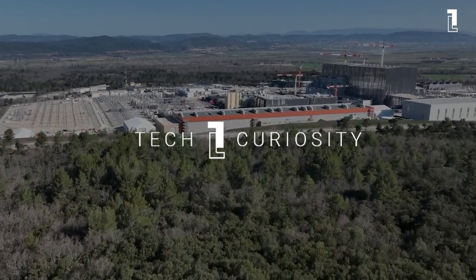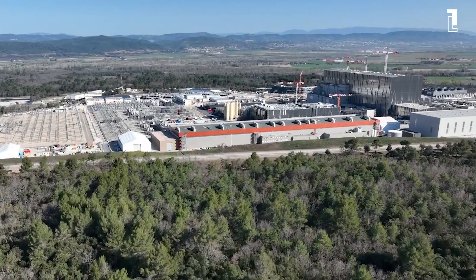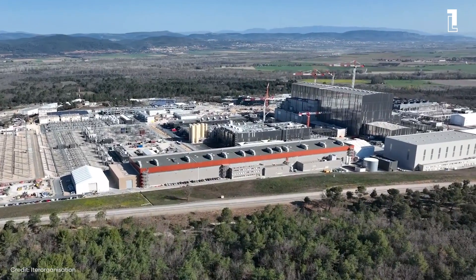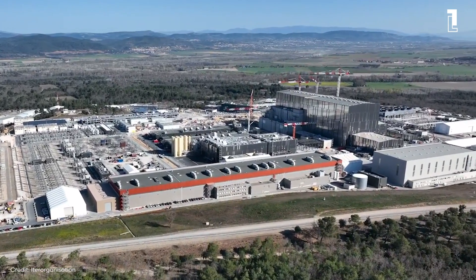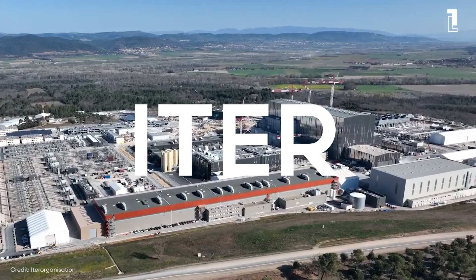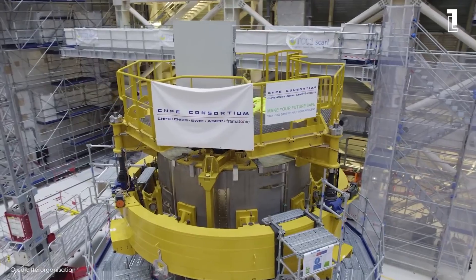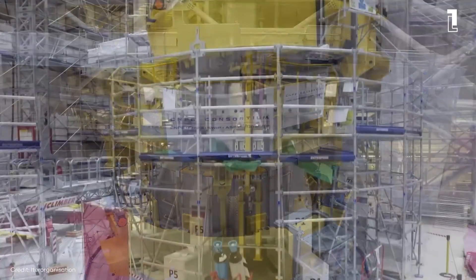Welcome back to Tech Curiosity, where we delve into the innovations shaping our future. Today, we're talking about a giant leap in energy technology, the world's largest nuclear fusion reactor. This isn't just any reactor, it's the epitome of human ingenuity and a beacon of hope for a cleaner, sustainable energy future.